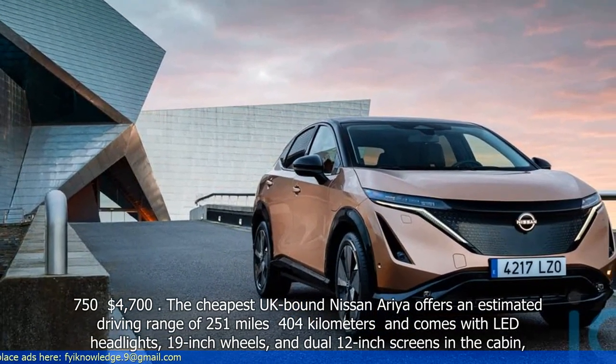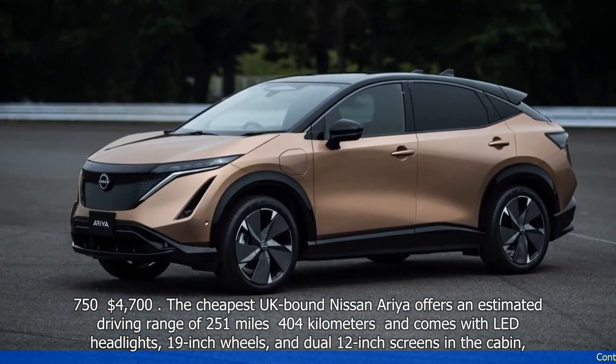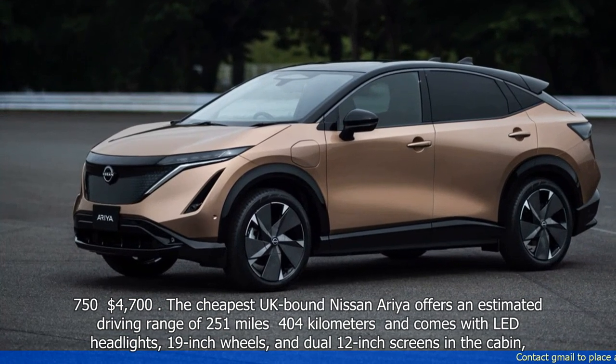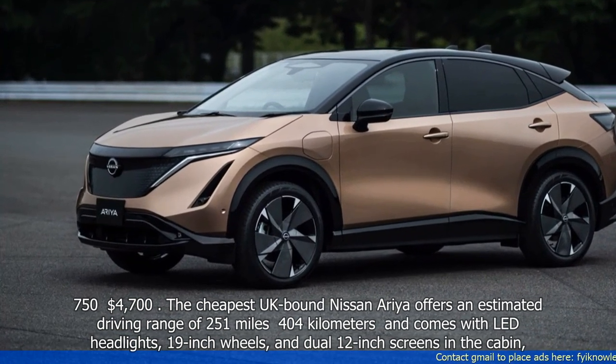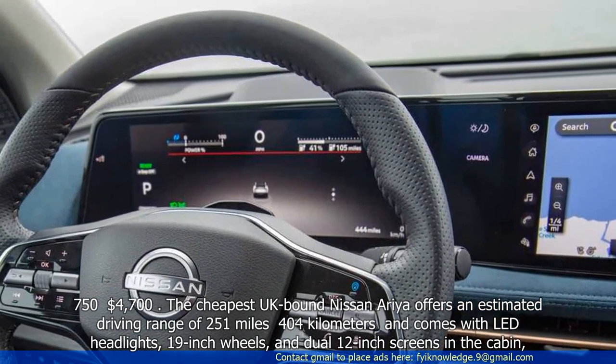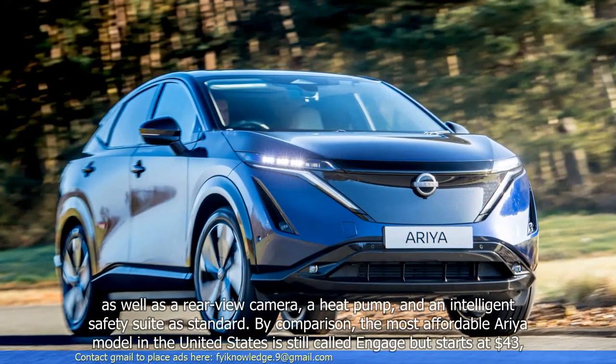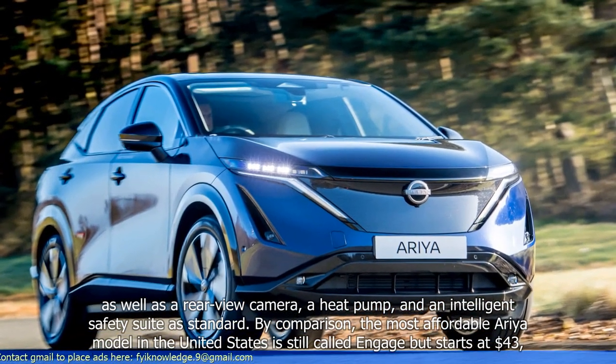The cheapest UK-bound Nissan Aurea offers an estimated driving range of 251 miles (404 km) and comes with LED headlights, 19-inch wheels, and dual 12-inch screens in the cabin, as well as a rear-view camera, a heat pump, and an intelligent safety suite as standard.